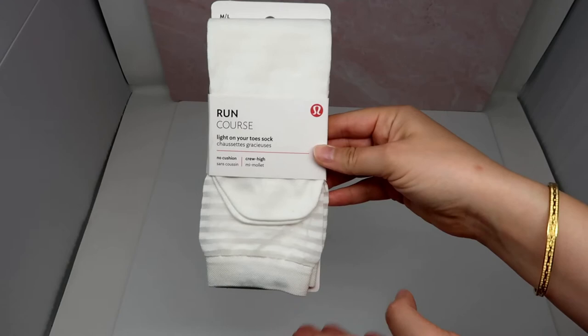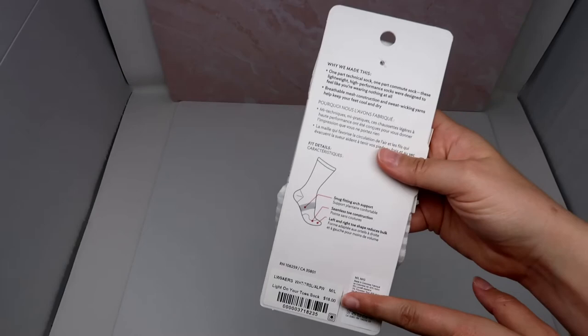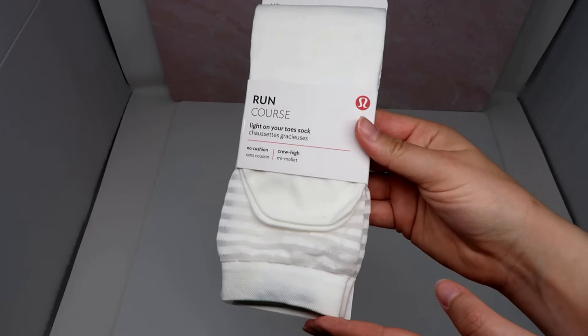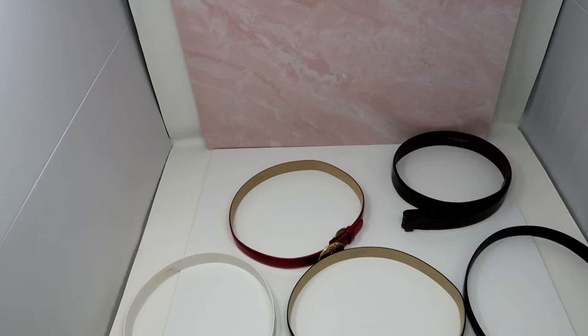If you've watched my channel for a while you know this is absolutely one of my all-time favorite brands. This is a pair of Lululemon Light On Your Toes socks in white. The original price was $18 and they're a medium/large. I thought about keeping these but I just got a bunch of new Balega socks — that's my favorite brand of socks — so I'm going to go ahead and list these. It's the one brand I can never leave at a thrift store.